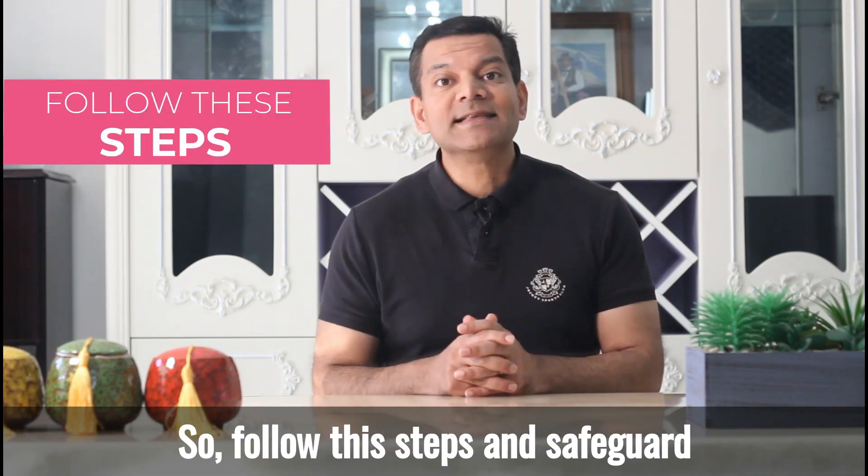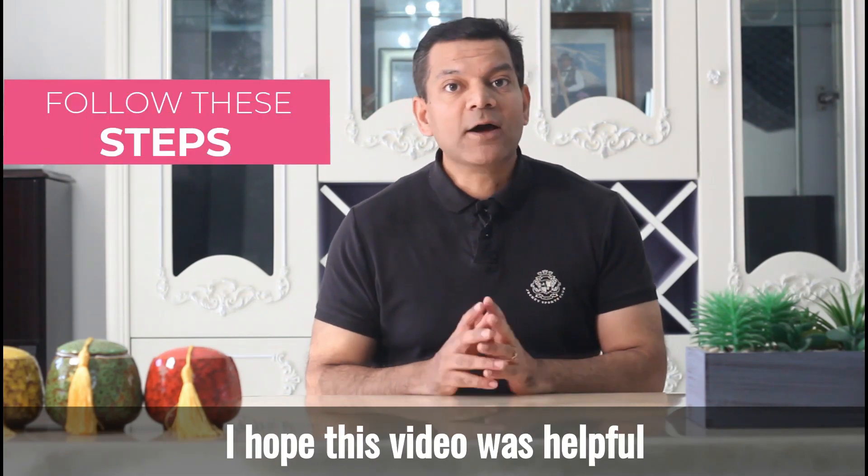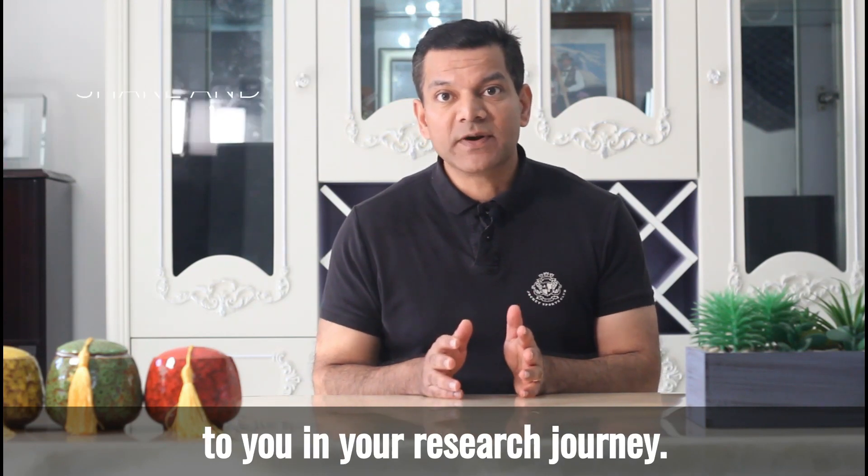So follow these steps and safeguard your writing during your PhD. I hope this video was helpful to you in your research journey.